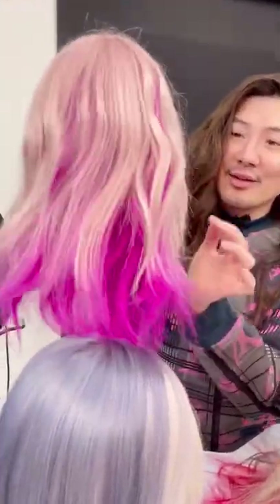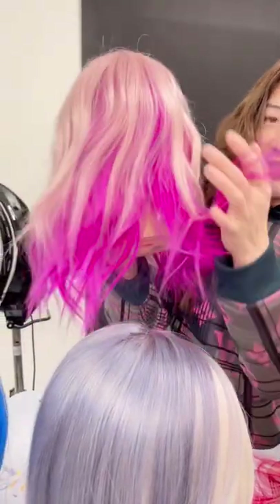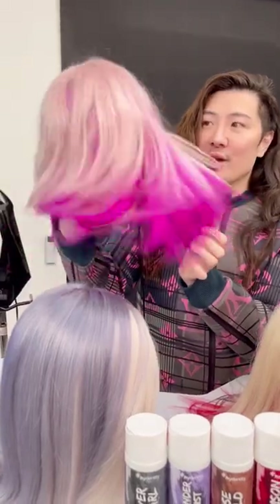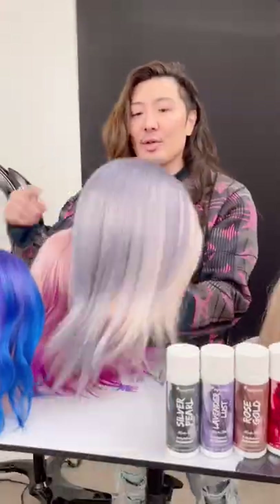So on the top here is Rose Gold. It's very soft, delicate pink color. Underneath is the Magenta Magic. Look at that color pop! These color conditioners make the hair feel so soft. Seriously. It's a Silver Pearl.